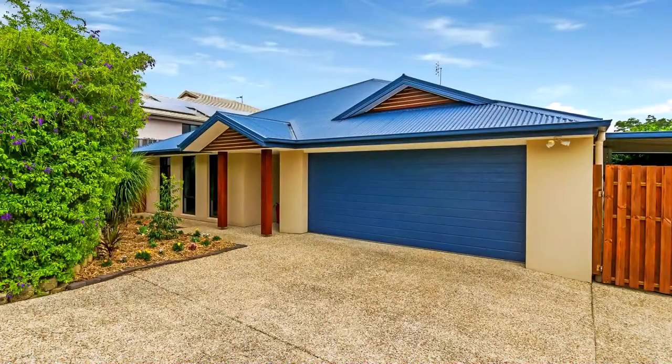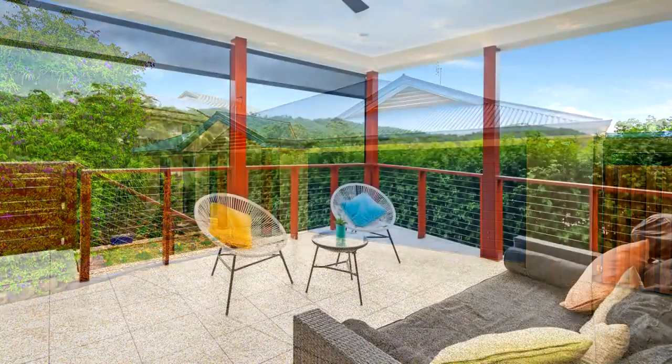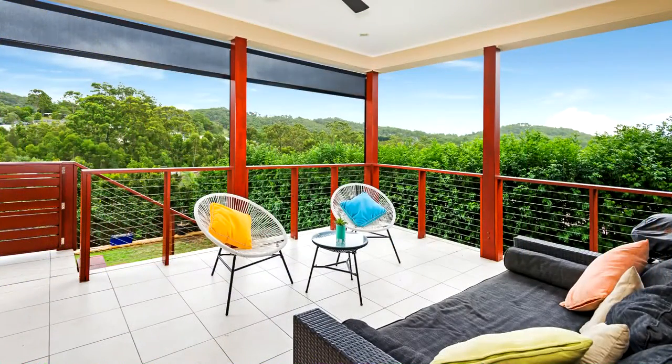This stunning low maintenance four bed plus study home offers a truly unlimited experience in the heart of Upper Coomera, with views out over the hinterland from your rear deck.